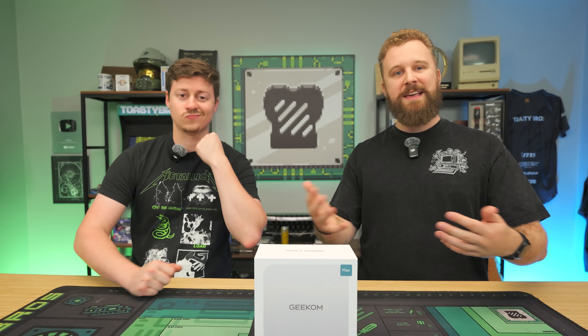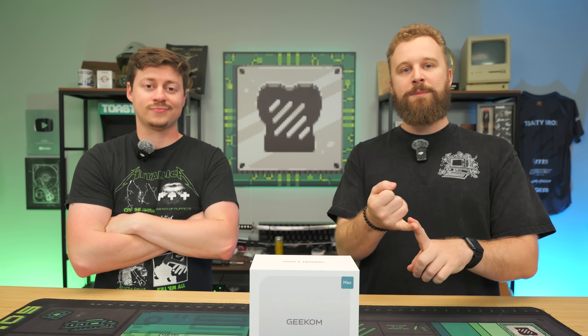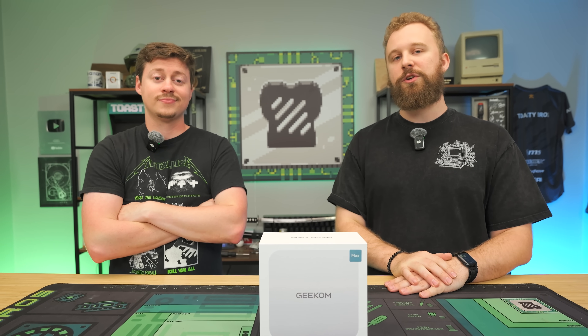We're going to open this thing up like we do with mini PCs, take a look at the ports, the layout, and everything, open it up, see upgradability, and then we'll dive into gaming and workstation-level tasks to show you guys what the limits are of this little computer.